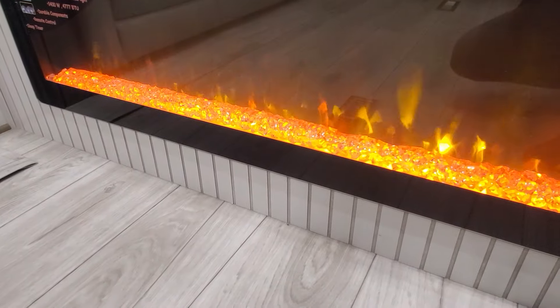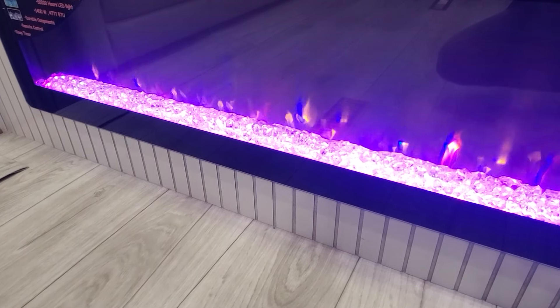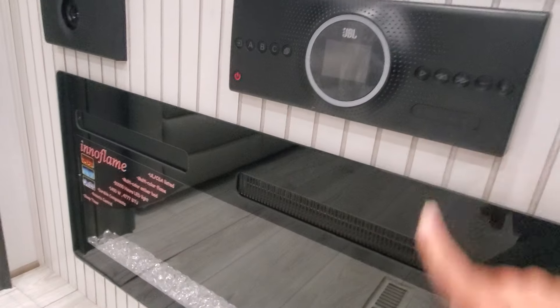You'll be able to turn the fireplace on and change the color of the flames, set the temperature, set the fan speed, and it also has a timer. There's a remote for that as well. And we have our sound system with Bluetooth.